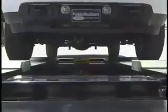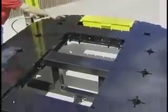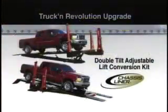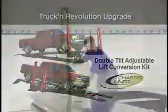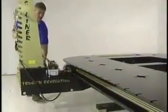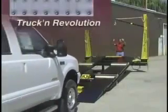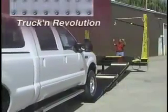The Truck & Revolution features a new bolt-on system that allows you to upgrade your frame rack with Chassis Liner's DTA Double Tilt Adjustable Lift Conversion Kit. Now, as your business grows, so will your frame rack. Pound for pound, the Truck & Revolution is the best value in the collision repair industry, backed by top-notch customer service and an industry-leading lifetime warranty. The Truck & Revolution — your best bet in collision repair equipment.